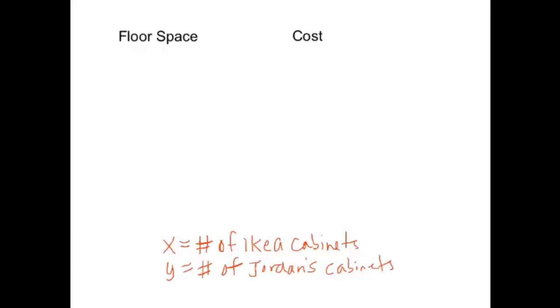So we have those two constraints. For floor space, we have a maximum of 72 square feet. Each IKEA cabinet takes up 6 square feet and each Jordan's cabinet takes up 8 square feet, so 6x + 8y ≤ 72 — because we can't go past 72. And for cost, it's $10 for each IKEA and $20 for each Jordan's, with a maximum budget of $140, so 10x + 20y ≤ 140.